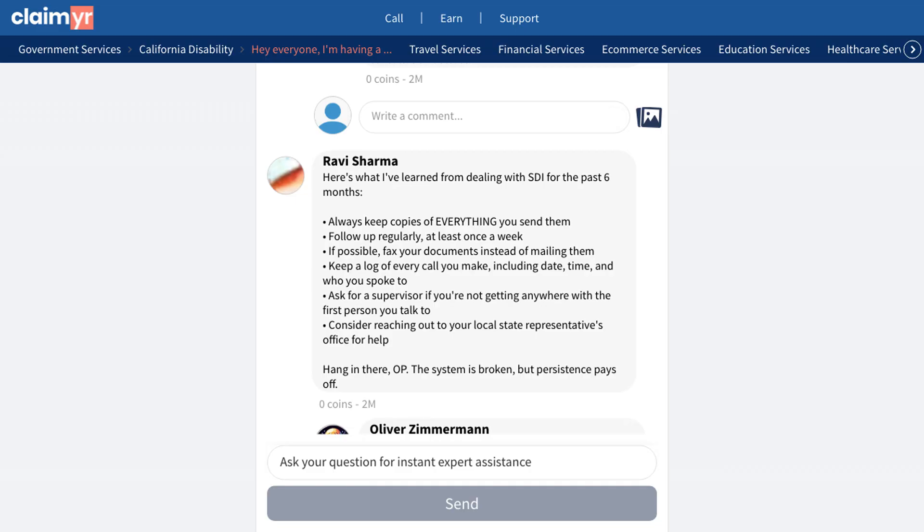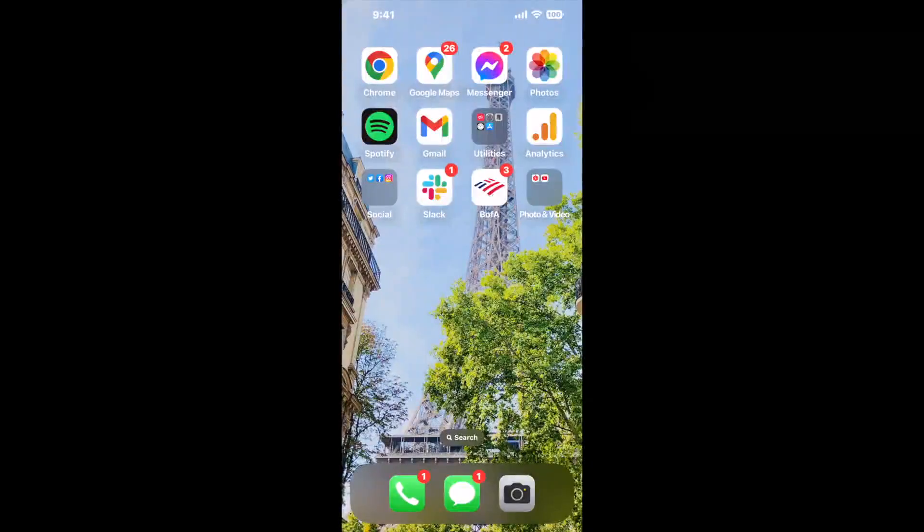If you're experiencing similar issues with SDI, click the link in the description to join our community of over 10,000 experienced members who can help answer your questions and provide support through your claim process.